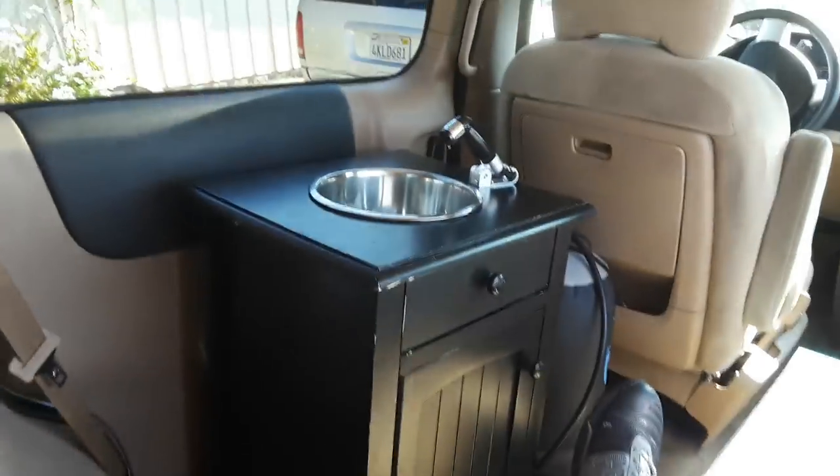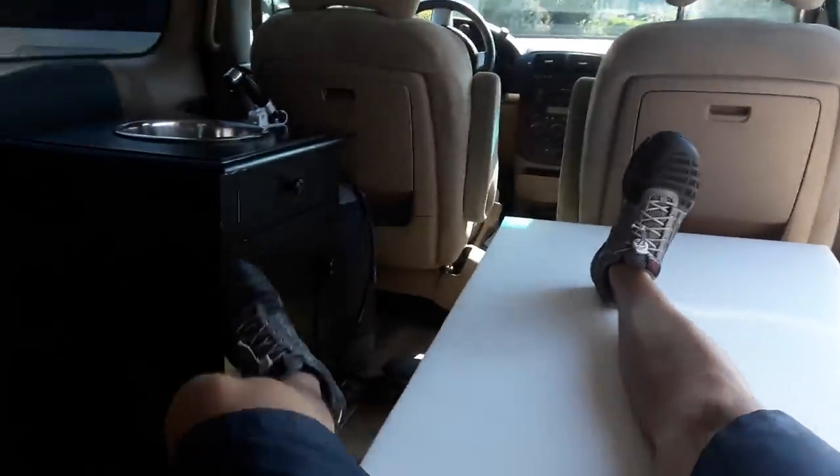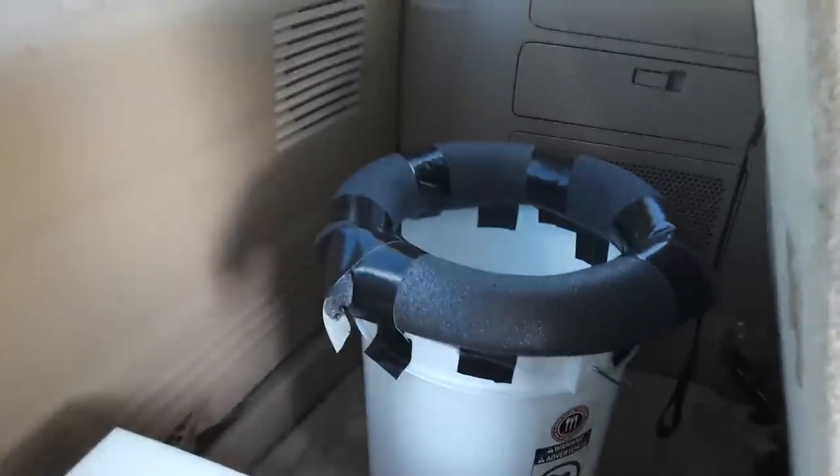This is the Simple Living Package from simplevanbuilds.com. It's super simple, nothing crazy. But you've got your sink, you've got your bed, you've got your seat, and your toilet.